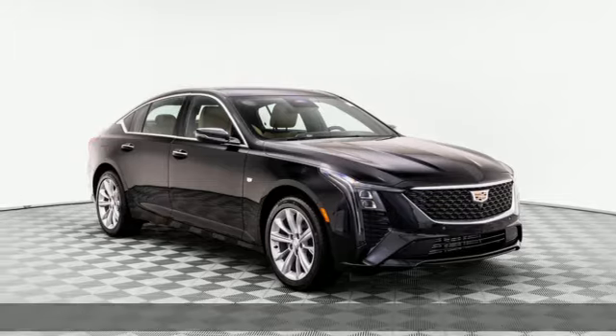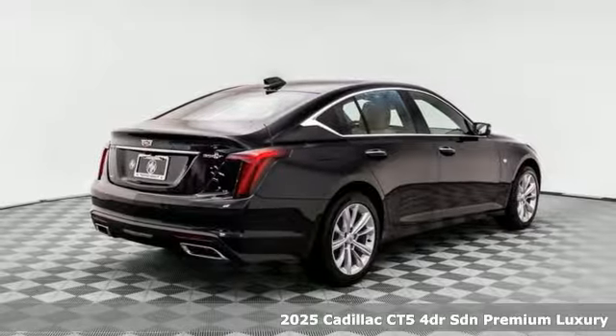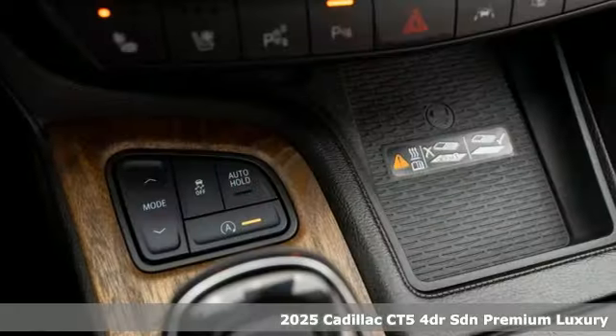It's a new 2025 Cadillac CT5. Cadillac, second to none. It boasts an impressive list of features like these.